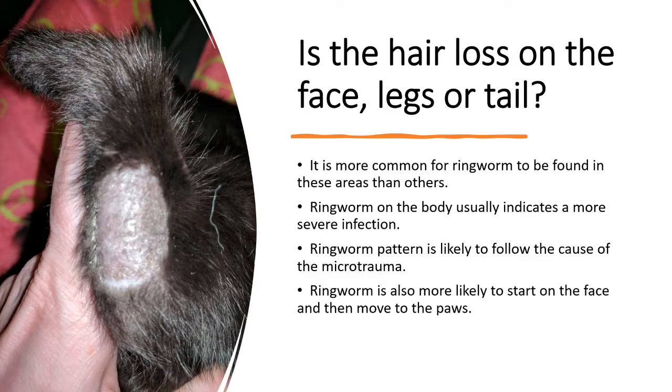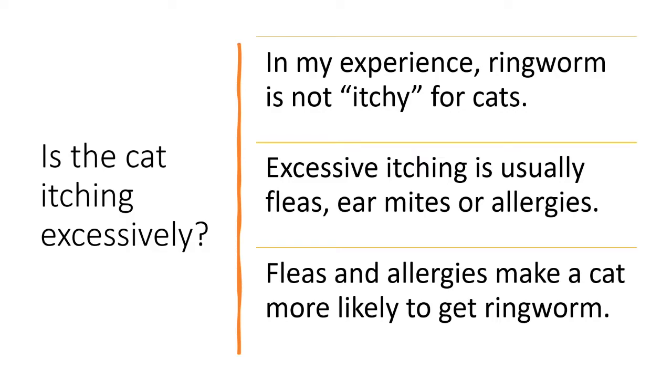Next, is the hair loss on the face, leg, or tail? It is more common for ringworm to be found in these areas than others. The ringworm pattern is likely to follow the cause of the micro-trauma. Ringworm is also more likely to start on the face and then move to the paws. Next, is the cat itching excessively? Most people think that because ringworm is itchy on humans, it's itchy on felines. But in my experience, ringworm is not itchy for cats. When you see cats itching excessively, it's usually fleas, ear mites, or allergies. These things make a cat more likely to get ringworm, and you need to get the itching under control — otherwise the cat will keep getting microabrasions and the ringworm will continue to spread.